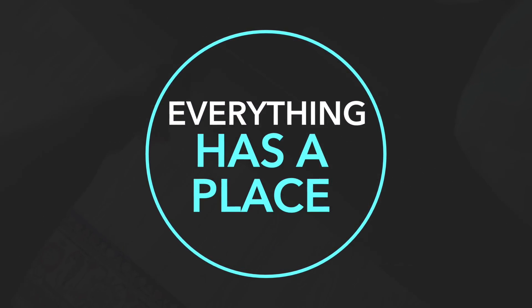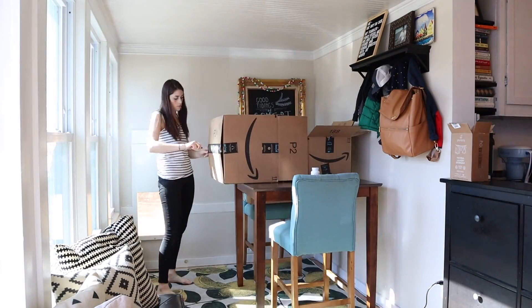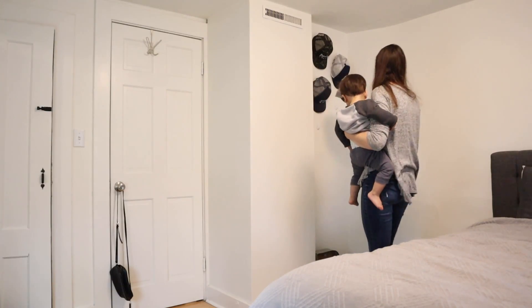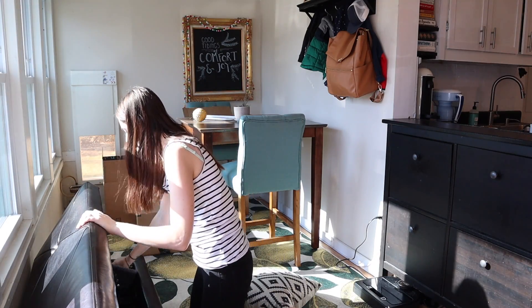My first tip is that everything needs to have a place. This tip is great for all houses but especially small houses, because one of the pros about small houses is they start to look cluttered really quick. You might think that's a con, but I would argue it is not — because when something starts to look cluttered quickly, you don't let it accumulate. So you tend to be tidying and organizing more often. The key is to make sure that everything in your house has a place, because clutter typically accumulates when things don't have a home.